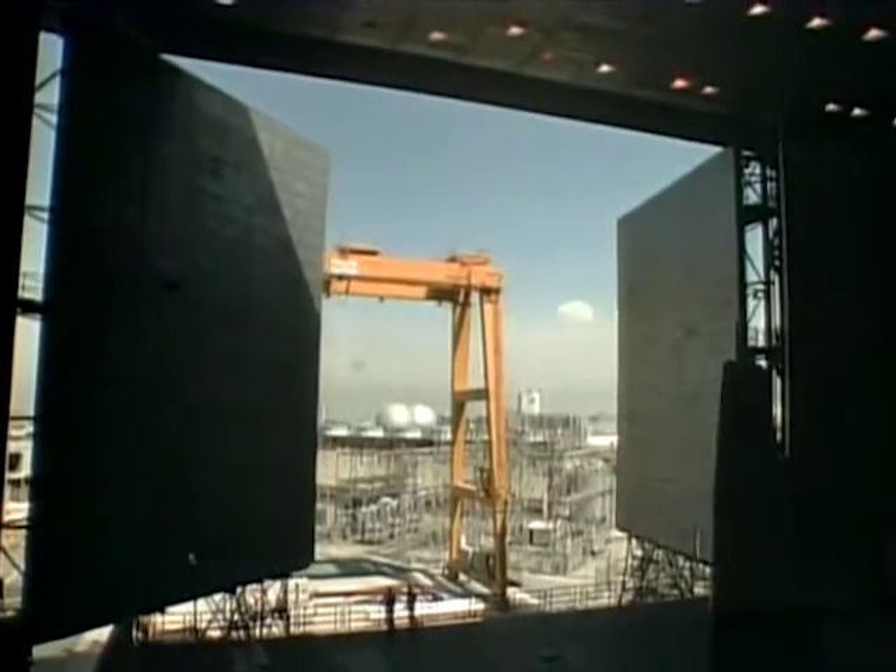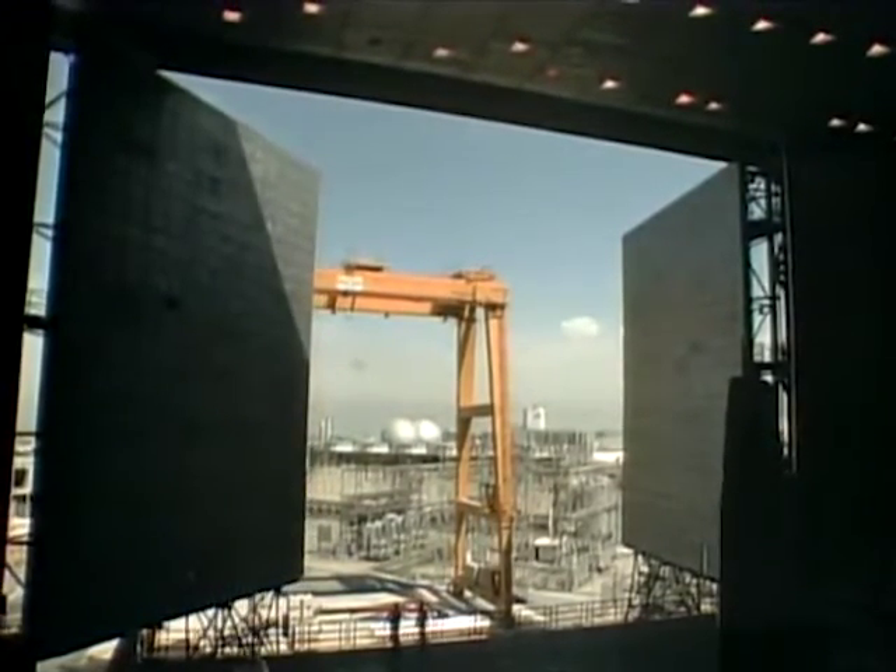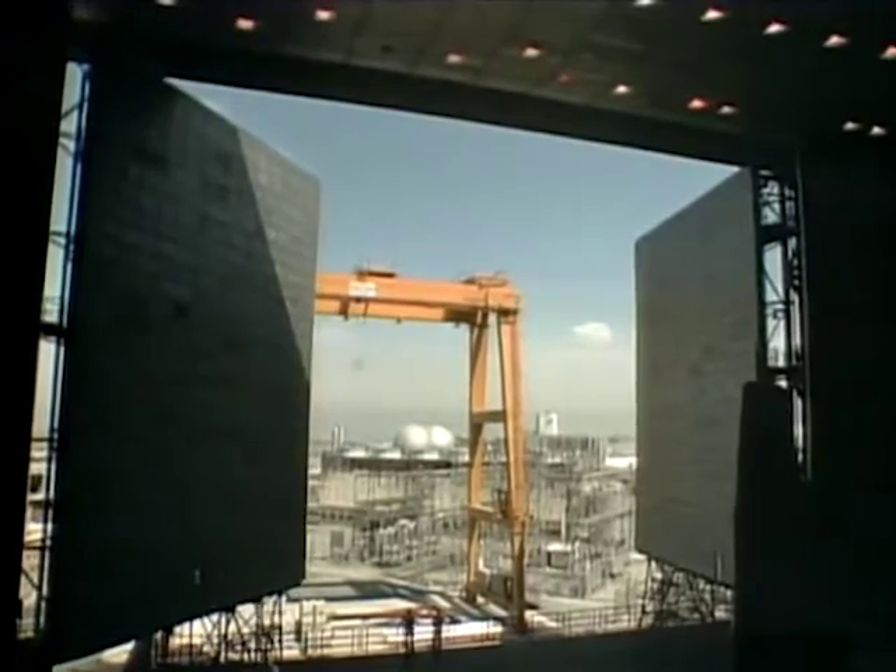The second wind tunnel test section measures 80 by 120 feet. In every way, this test section is large.